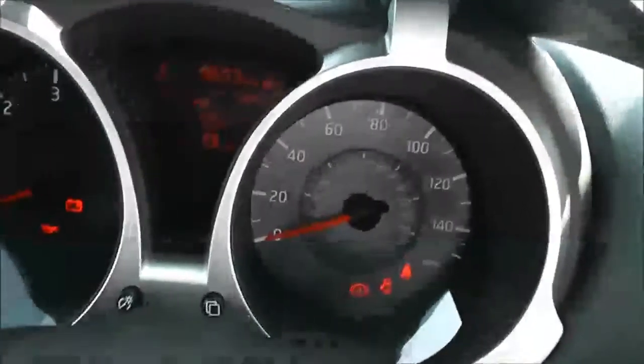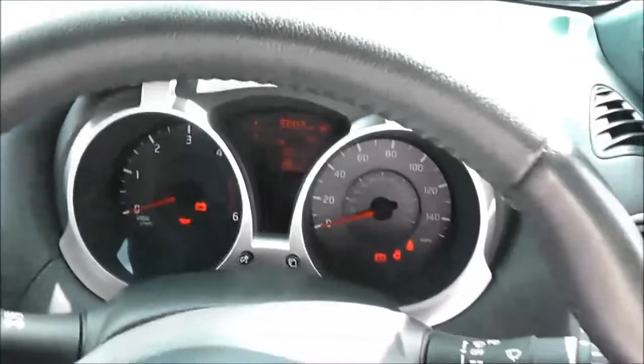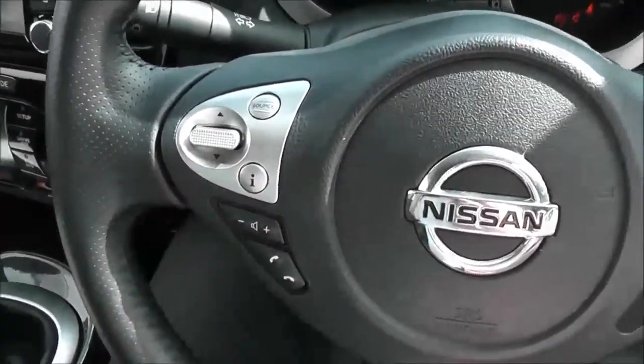Jumping in, we'll look at the current mileage on the display here in the centre. It's under 10,000 — it's actually on 9,603 miles. The steering wheel is leather and multifunctional, with controls on the right-hand side for the speed limiter and cruise control, and on the left-hand side for the audio system.